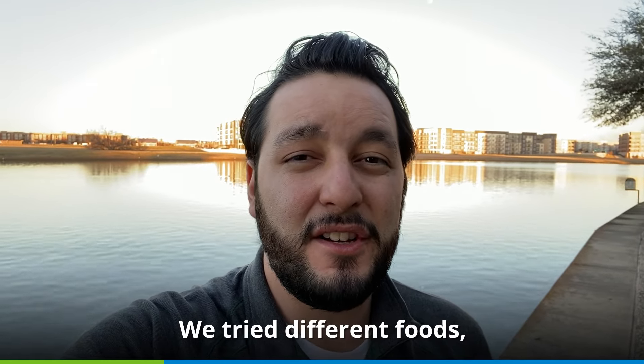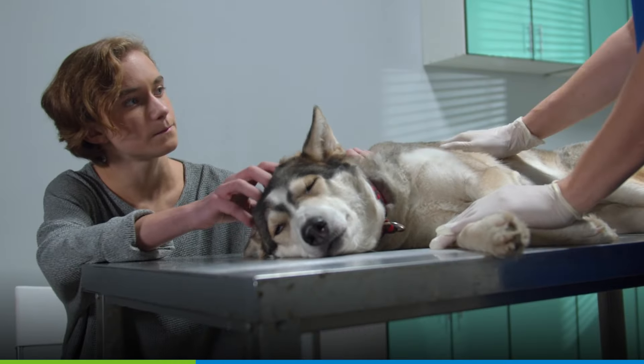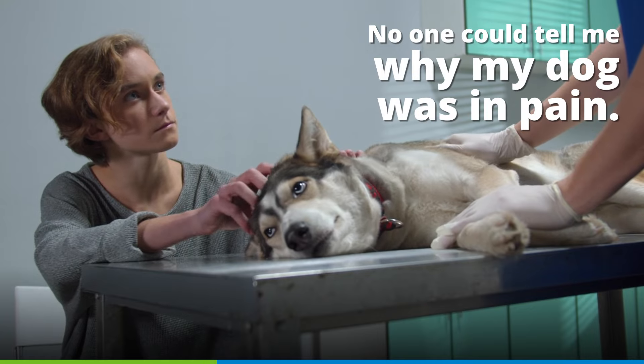We tried different foods, different brands. We went to the vet. No one could tell me why my dog was in pain.